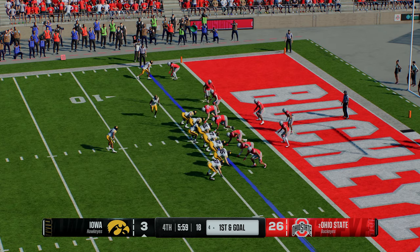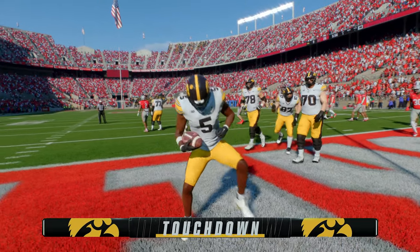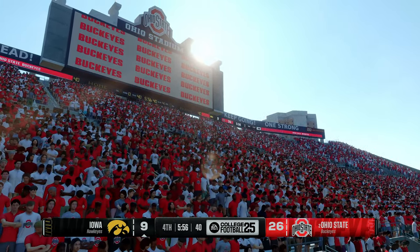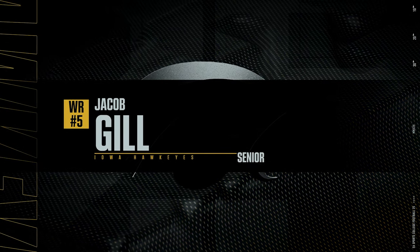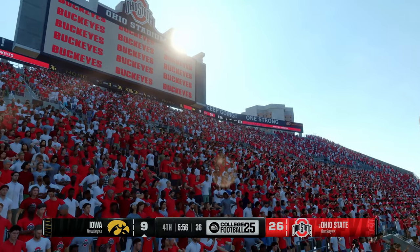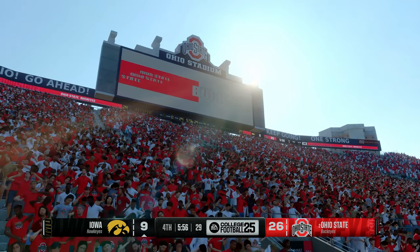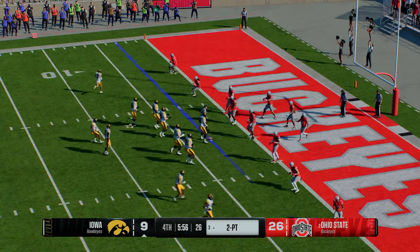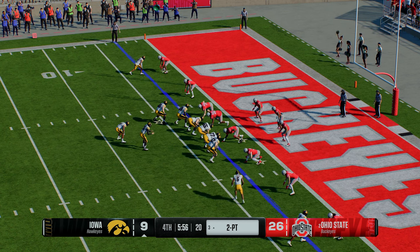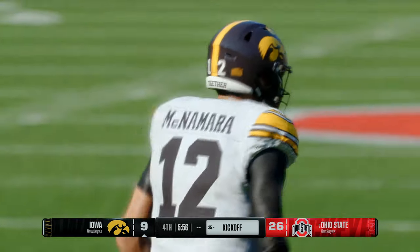Wide receiver gets the ball trying for the end zone — fights his way in for the score! Touchdown, Iowa! They've cooked up a two-point conversion attempt. Offense moving receivers around before the snap — a pop pass on the jet sweep — and he's not going to get there. The two-point try fails — they can't cut into this deficit any further. Formation would indicate they're going to try the onside kick here. And the receiving team makes the recovery — the hands team does its job perfectly.